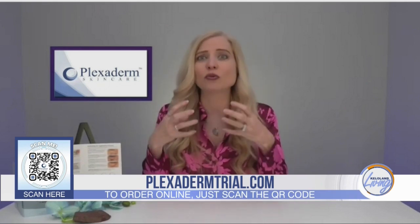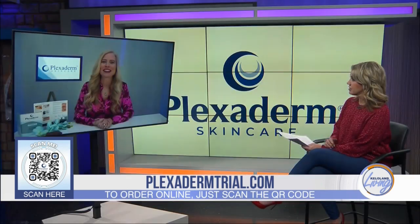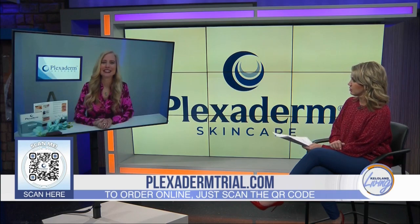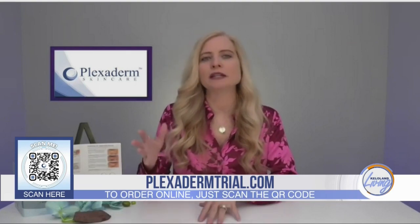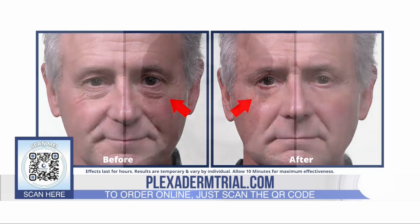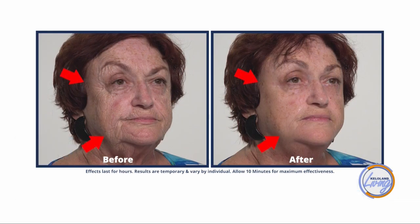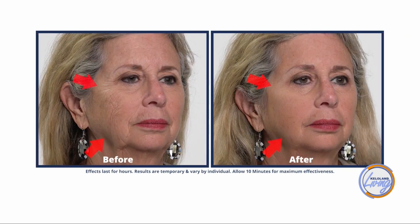Anytime you try to cover up under-eye bags, they actually look worse. Now there's nothing to cover up. Let's look at some more untouched videos so people can see for themselves. We filmed them because people would inquire — we'd bring them in, set up the camera, and these are the real results you can expect to see. My dad is one of their top users, because men want to look good and feel good too. Because it's natural and goes on with no residue, nobody's going to know you're using it, but they'll compliment you on your skin.